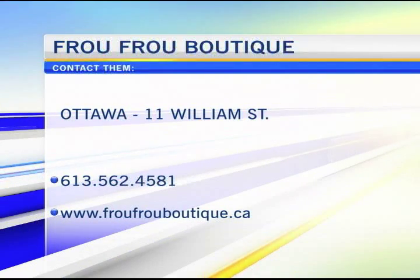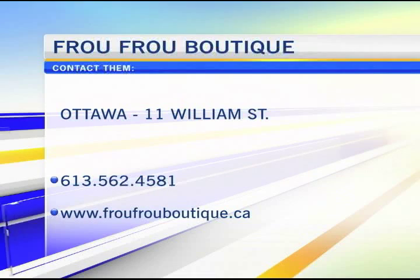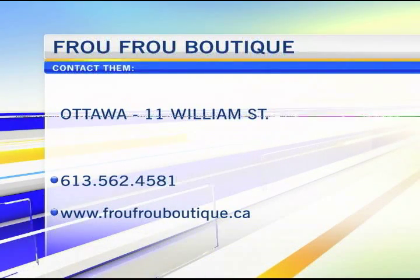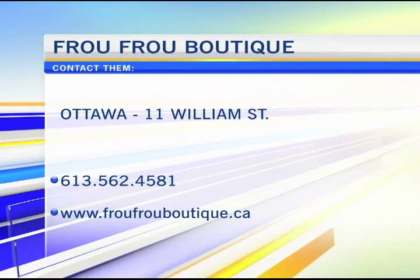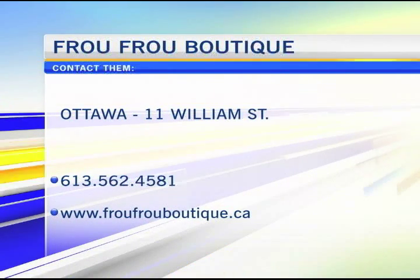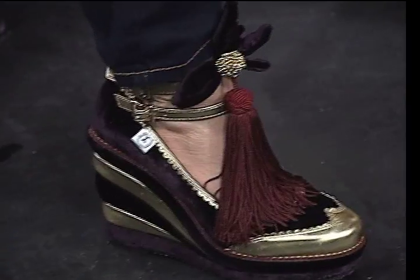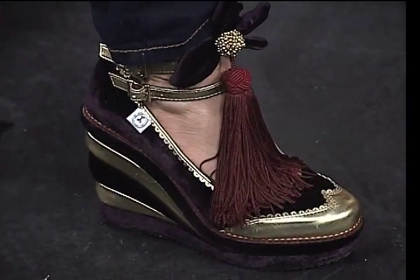Welcome back to CTV Morning Live, your weekend edition. We're joined with Fru Fru Boutique. You can find them at 11 William Street, right here in the downtown in the Barwood Market. It's always a fun place to go. Know that you want to go in and take your time and look around, because everywhere you look — from the ceiling, every corner, every little nook and cranny of the store — has something to find.